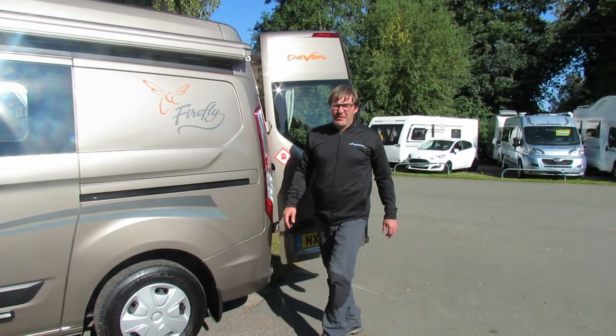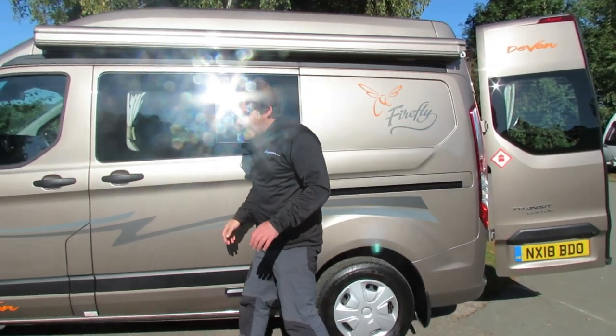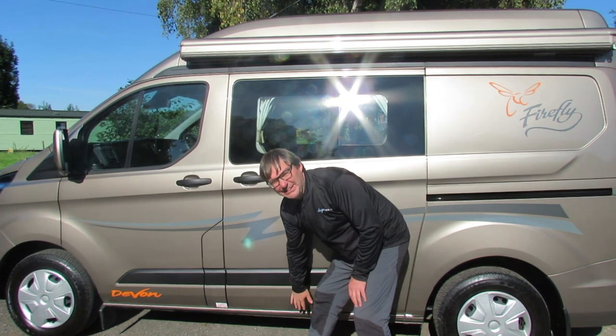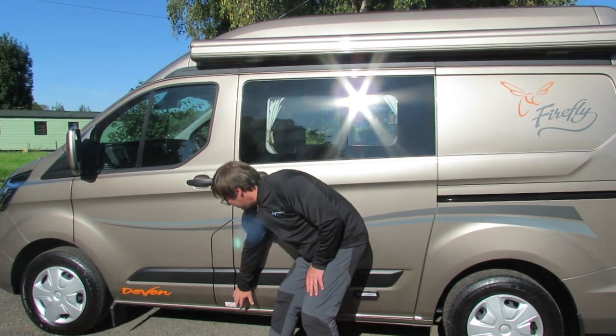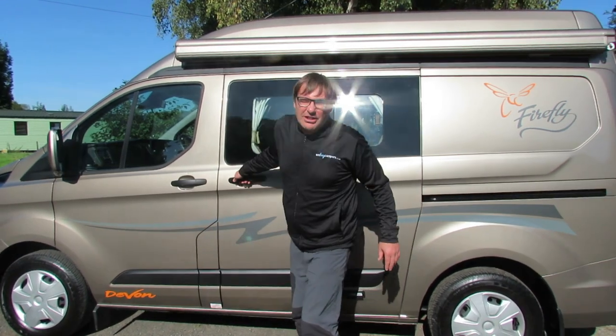As we come round to the other side of the van, it's fitted with a colour-coded Fiamma awning. The waste tank is situated underneath here and holds 27 litres. The drain off for the waste is here, which is a grey tap, and then we have the side invitation door.